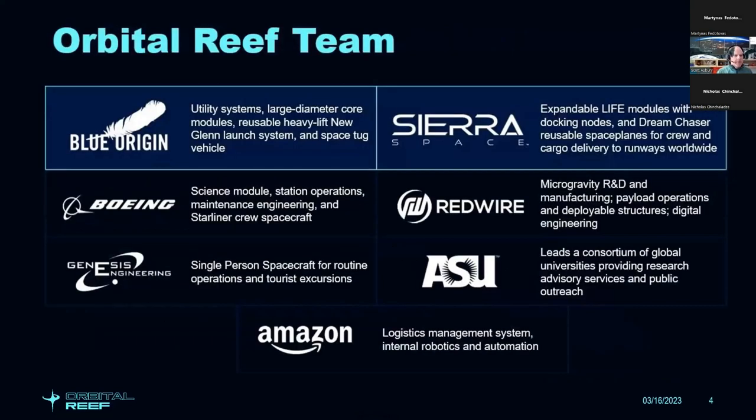The Orbital Reef team's primary partners are Blue Origin and Sierra Space. Together, we're designing the overall system and operational aspects of the mission, and we're each building major components. Blue Origin brings the large diameter core module, using their reusable heavy lift New Glenn launch system, a space tug, and they're building the energy mast. At Sierra Space, we're using our expandable LIFE modules with a docking node, and our Dream Chaser reusable space plane for both crew and cargo delivery.